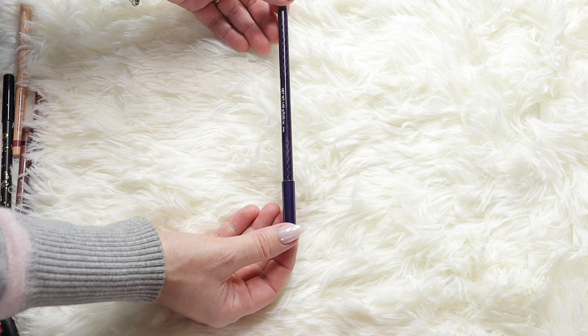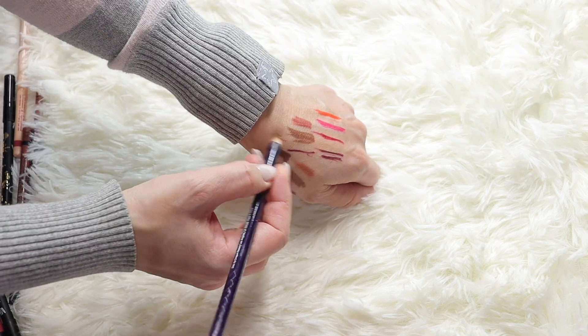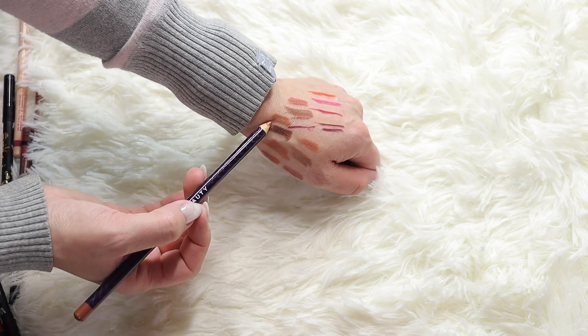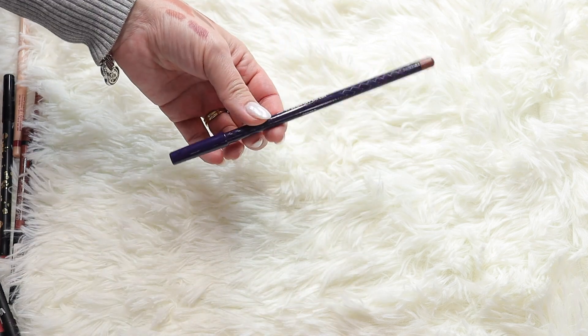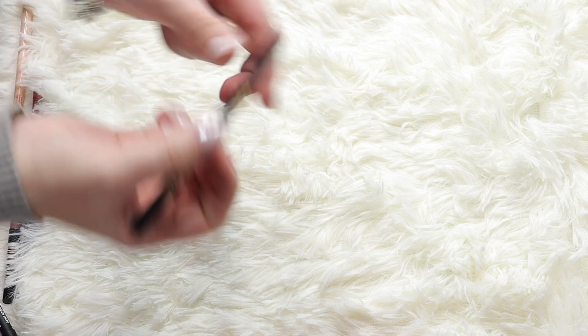This is the Dragon Beauty lip liner - it doesn't have a shade name but it's a super nice nude brown. I love the color and it's a big pencil so you get a lot of product. I love the design too, so I'm keeping it.